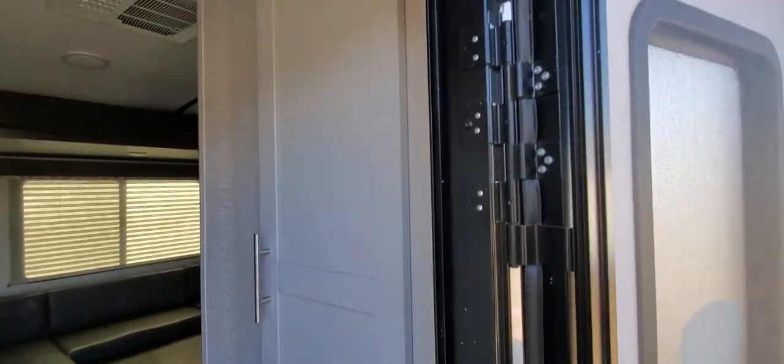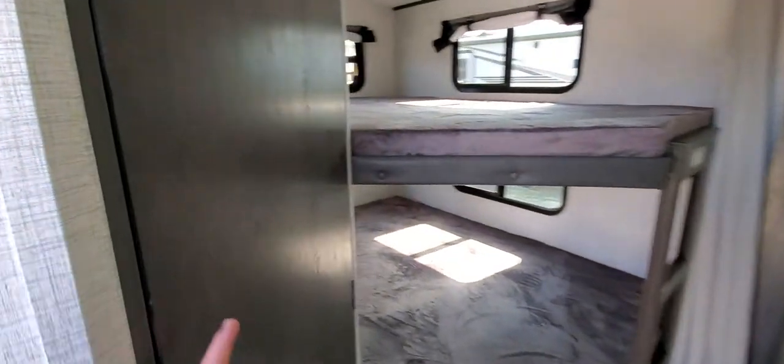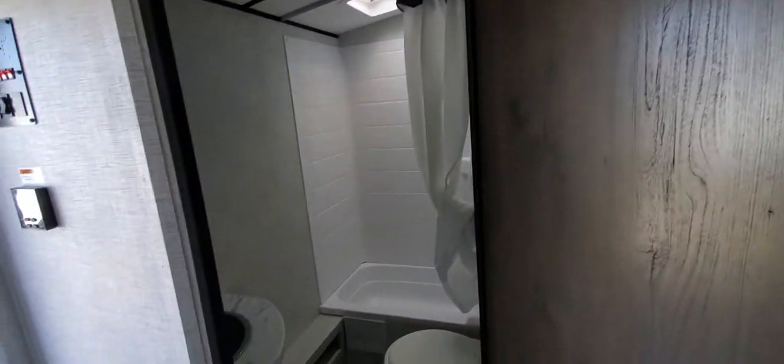Ton of extra storage behind that entertainment center. And then when you go in, the bathroom is right here. I like that instead of traveling through the coach to get to your bathroom, you have a nice big bathroom right here.